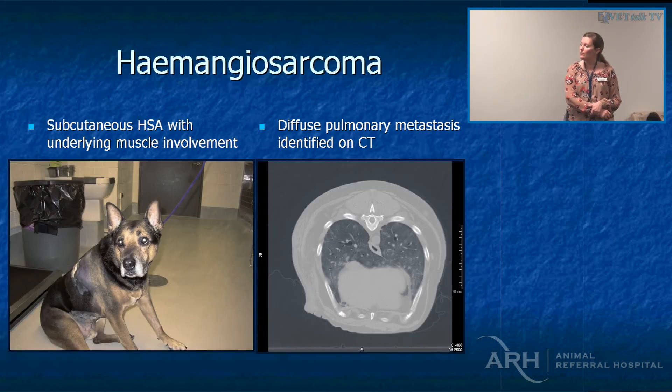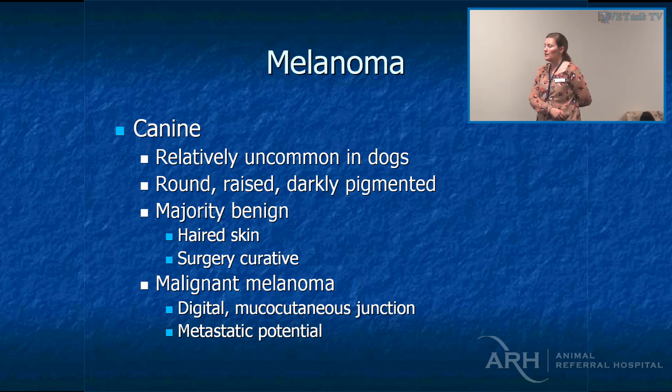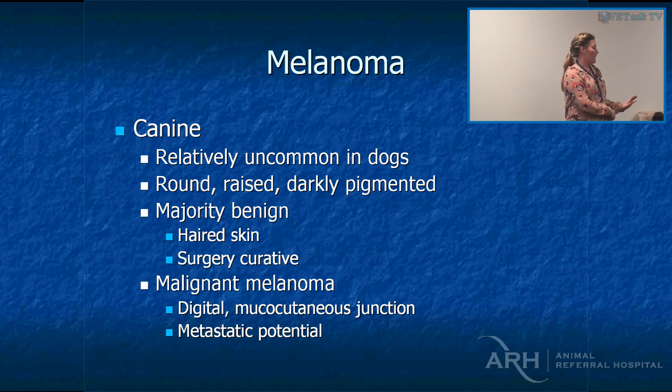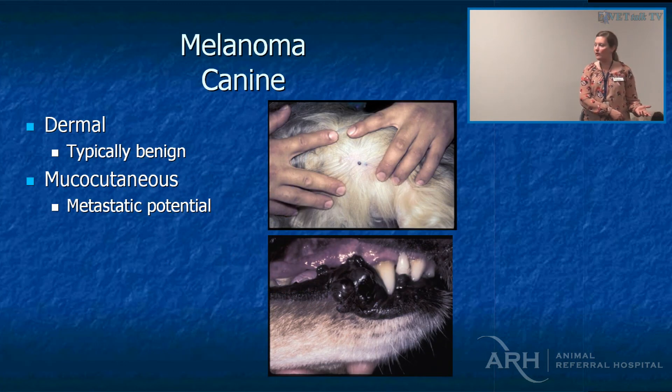This was a subcutaneous hemangiosarcoma — we did a CT scan and unfortunately the dog already had diffuse pulmonary metastasis. Cutaneous melanomas are relatively uncommon in dogs, and the majority are actually benign. Mitotic index is important — anything over three is a bit more concerning. The digital and mucocutaneous junction locations have a much higher potential for metastasis, so those are the ones we actually advocate follow-up therapy for.